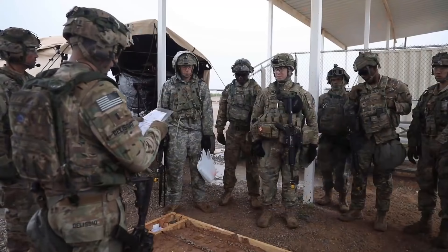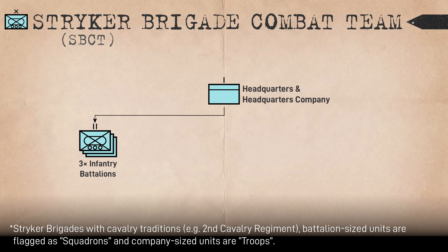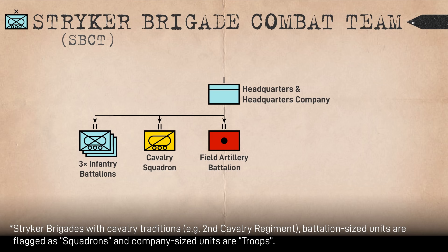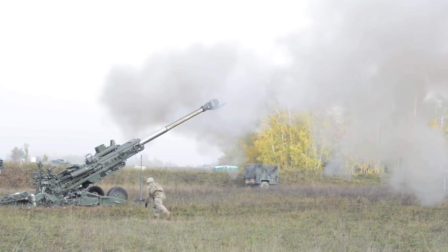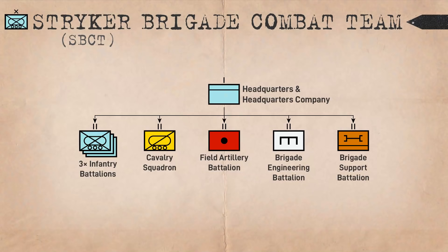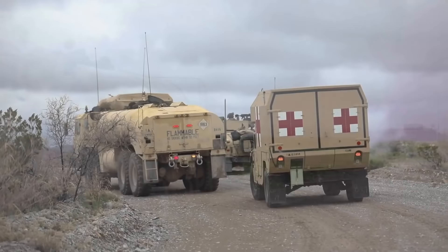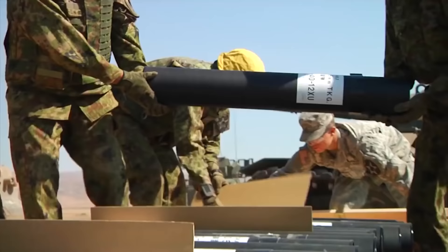A headquarters and headquarters company with a colonel in command of the brigade. Three Stryker Infantry Battalions, each under a lieutenant colonel. A cavalry squadron providing reconnaissance and fire support. A field artillery battalion with three batteries of towed 155mm howitzers, for a total of 18 howitzers in the brigade. A brigade engineering battalion, or BEB, with combat engineers, signals, and intelligence support. And a brigade support battalion, or BSB, providing centralized distribution, medical, and maintenance services, as well as forward support companies attached directly to combat and combat support units in the brigade.